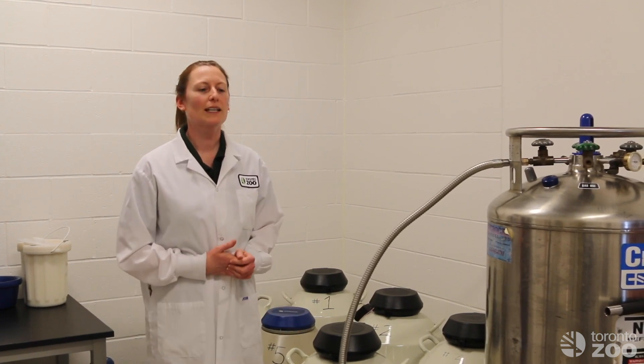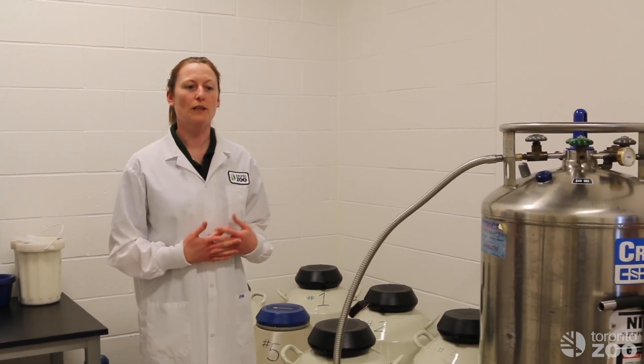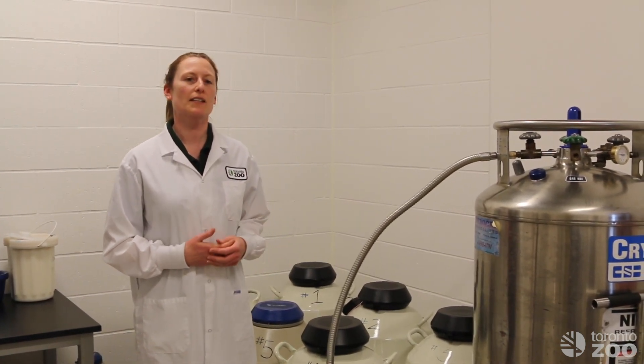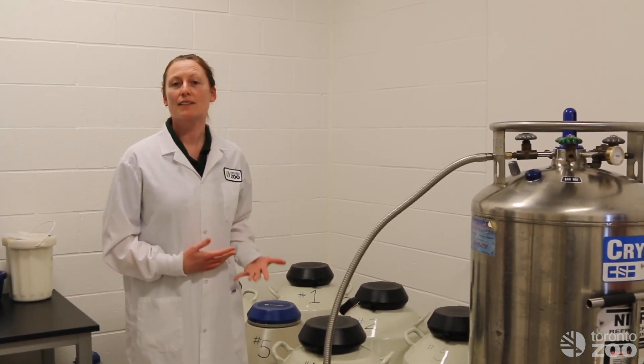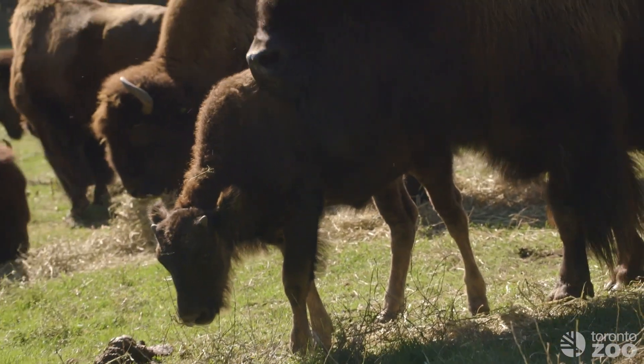So why do we do that? What it allows us to do is to prolong the longevity of that animal, so later on we can apply what I call reproductive technologies — things that you would see in a human lab, like in vitro fertilization and embryo transfer. We can create offspring from those animals that are genetically very rare and very valuable.